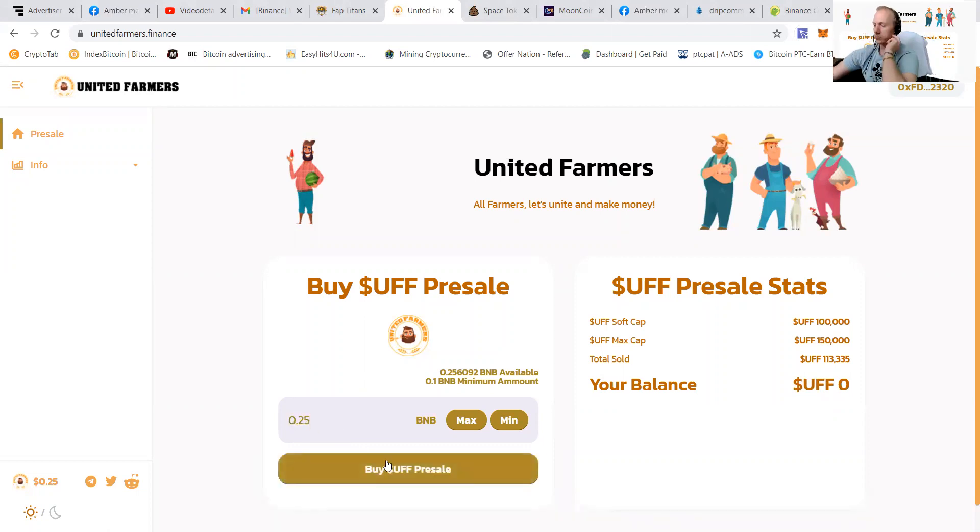You enter the amount you would like to buy and then you're going to press the 'Buy UFF Presale' button.